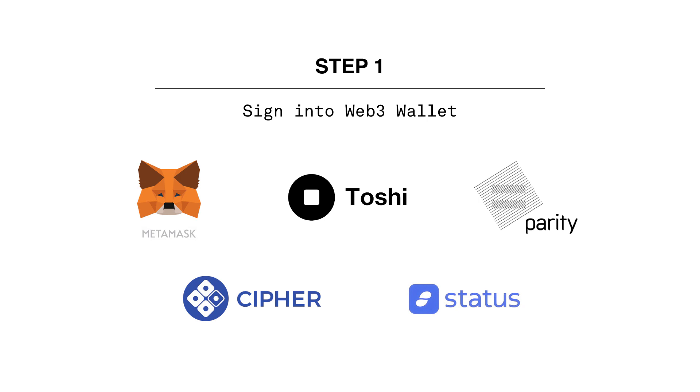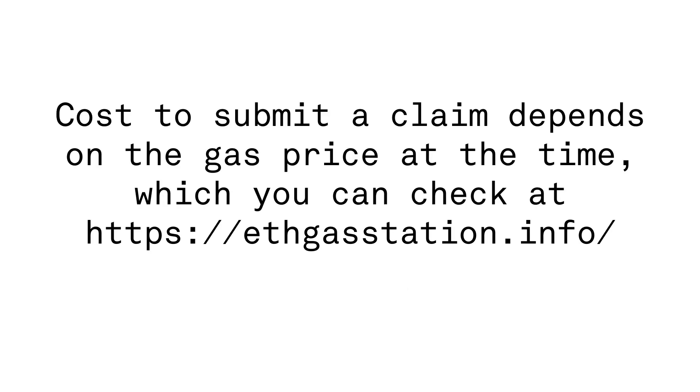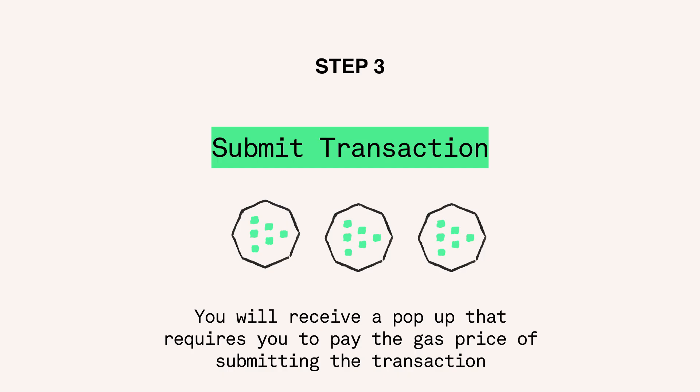If you're not sure how to get a Web3 wallet, see our FAQ. Ensure that enough Ethereum is in your Web3 wallet to submit a transaction. This is called GAS and it is required to process a transaction on the blockchain. Then you're ready to hit Get Token.